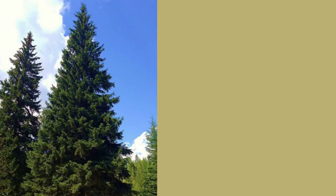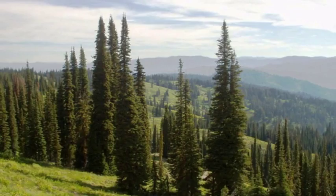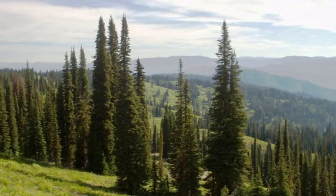The Engelmann spruce is native to Colorado and western Intermountain states and grows between 8,000 and 11,000 feet in elevation. It is often found growing in stands together with the subalpine fir. The spruce-fir forests are located in high moisture areas and in forests that are valued for their contributions to water supplies.